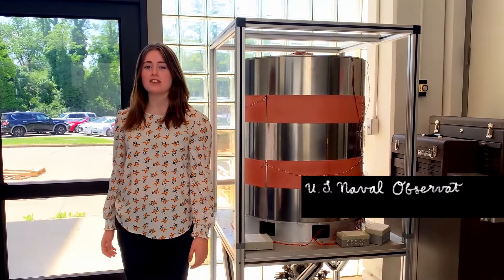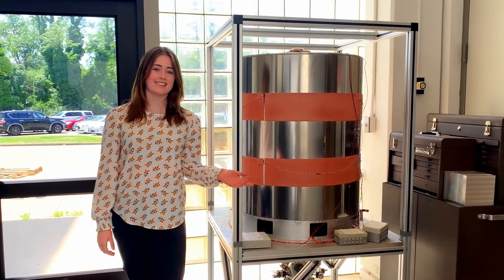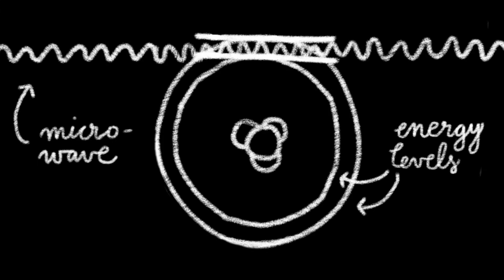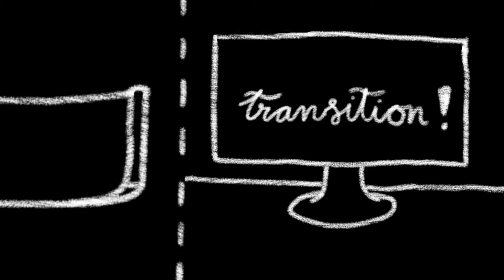I'm here at the US Naval Observatory, where the Navy operates rubidium fountain clocks like this. Lasers cool a vapour of rubidium atoms into a ball, then toss it up through a microwave chamber. The atoms fall, passing through the chamber again. When the microwave frequency matches the difference between two energy levels, resonance occurs. The electron now consistently transitions between the levels and emits photons, or electromagnetic waves, allowing the clock to detect the transitions.